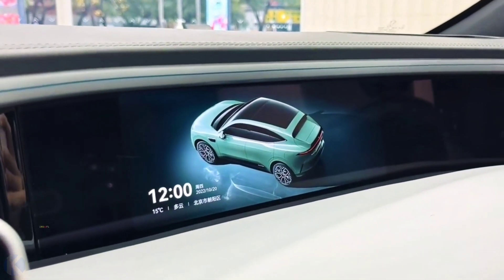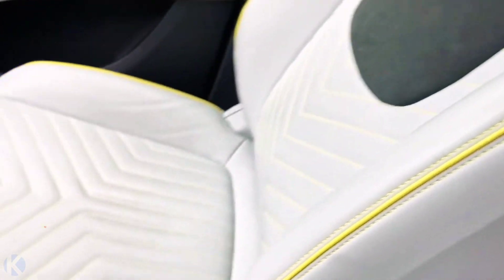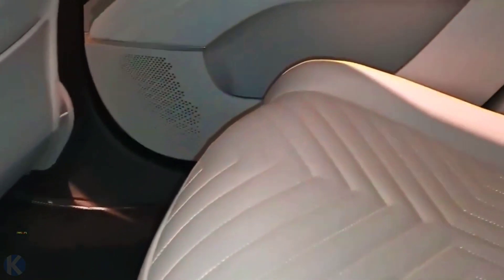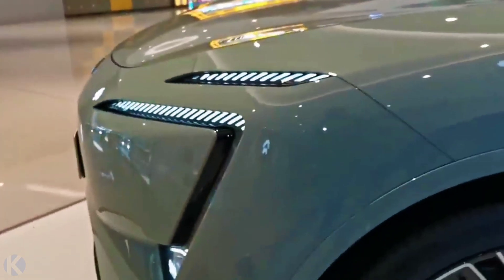There are four interior color schemes for the Avita 11: burgundy, light gray, dark black, and black. The latter belongs to the O11 MMW special edition. Notably, the Avita 11 has two trunks — the first is in the back with an unknown capacity, while the second is a front trunk under the hood with a capacity of 95 liters.